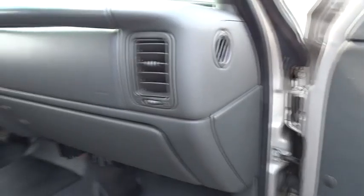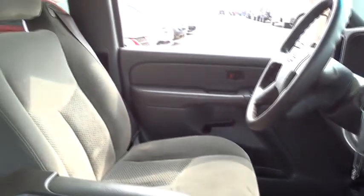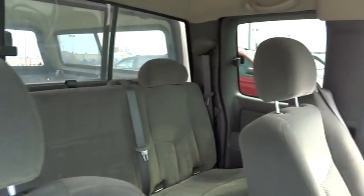Passenger vanity mirror, split bench seat, rear wheel drive, rear all-season tires, and front all-season tires. This vehicle is Carfax certified one owner and qualifies for the Carfax buyback guarantee.